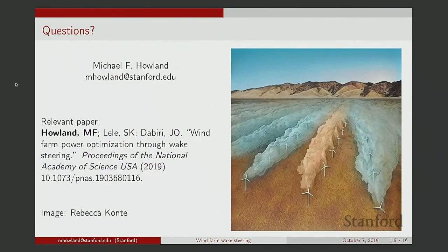We'll take questions together. A question for Mike: does your yaw optimization model inform how to build new wind farms in addition to optimizing current ones? Yes, with the engineering wake model you can also think about layout optimization — where to place turbines given different wind conditions.